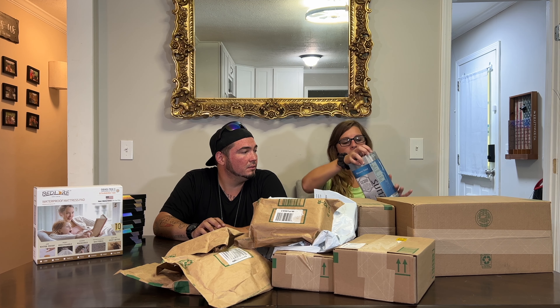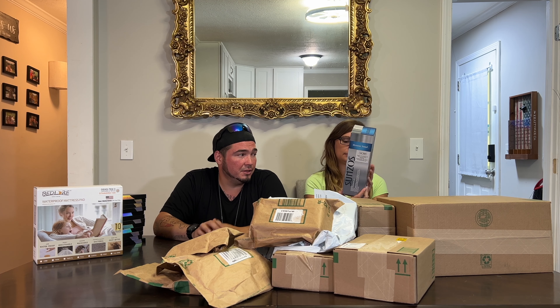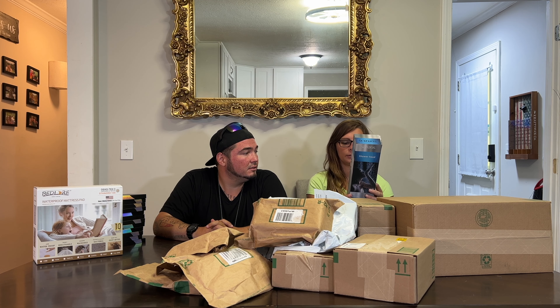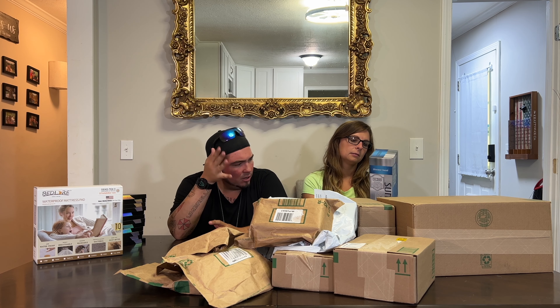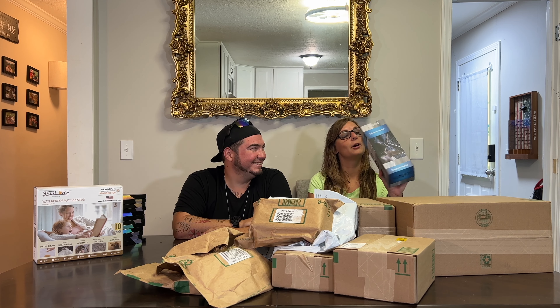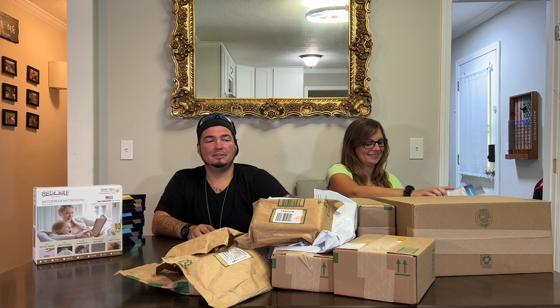Next up is a shower head — this is supposedly one of those really good high-pressure shower heads. High negative ion shower — I think it has beads in it that the water runs through that does something to the water. Fancy stuff! Thank you Sunsos.